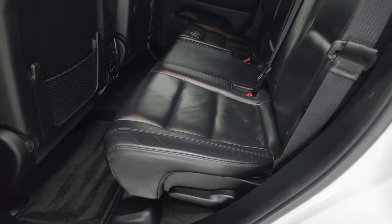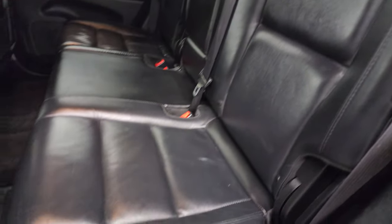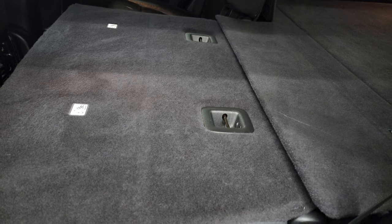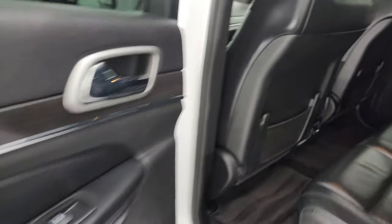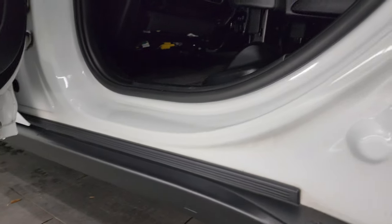Taking a look at the back seats — no rips or tears back here. It does have the latch child safety system for any car seats you may have. These outboard seats are heated, and you get the factory floor mats back here, heated seat buttons, two USBs, and a 115 volt 150 watt plug-in. These seats fold down for extra storage and you can see just how nice and flat they go. You also get side curtain airbags, child safety locks on the back doors, and the inside of the doors all look really good with no corrosion.